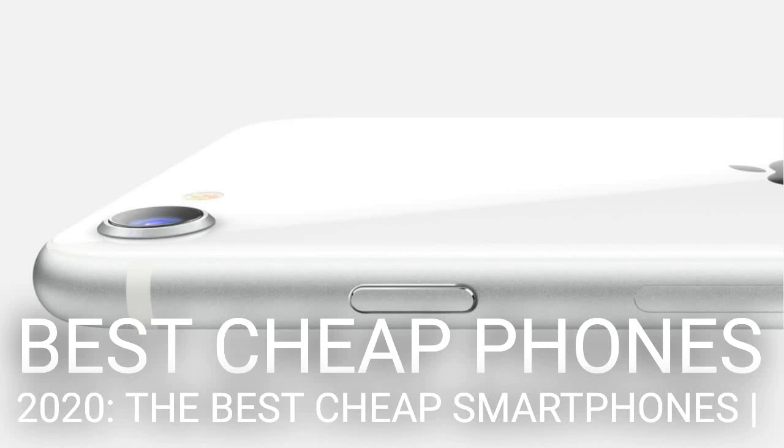Best cheap phones 2020 — welcome to our best cheap phones guide for 2020, guaranteed to help you in your search for the best cheap iPhones, the best cheap Galaxy phones, the best cheap Pixels, or any other budget handset. We've put these cheap phones through hours and hours of testing so you can be assured that we know what we're talking about when it comes to affordable mobile devices.